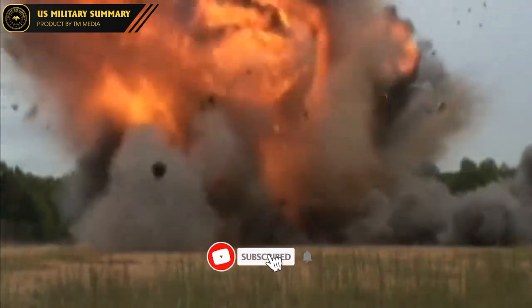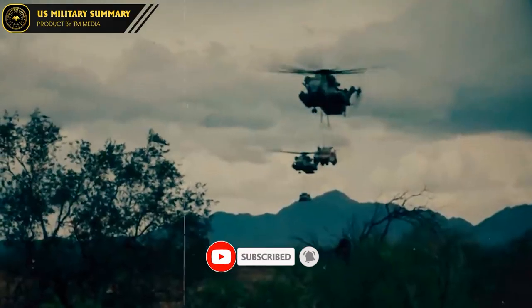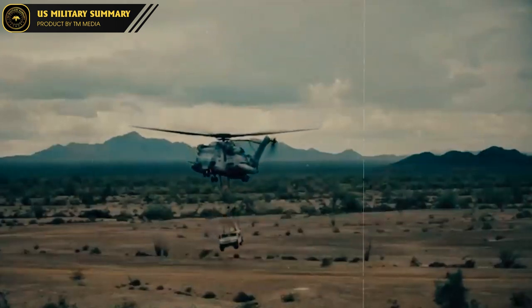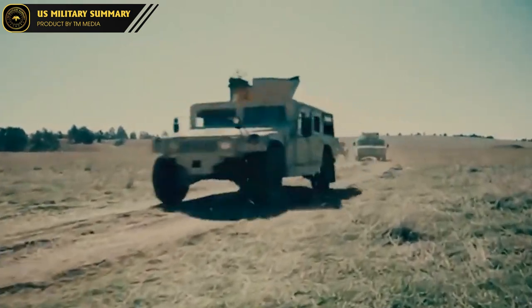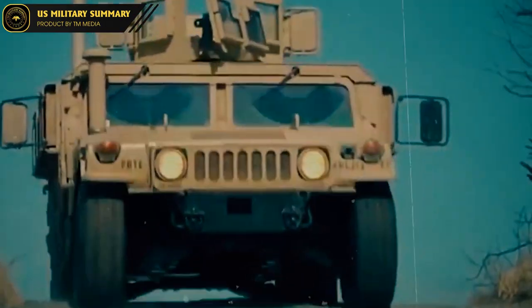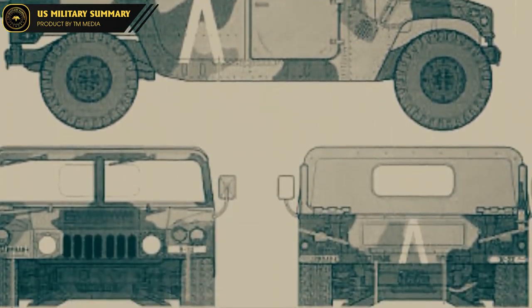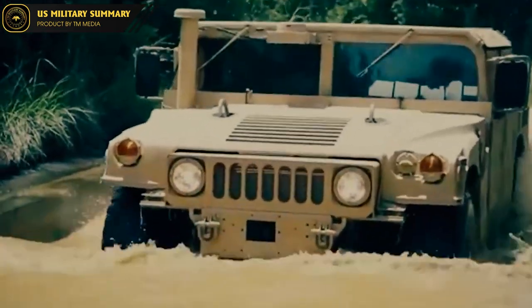Hello everyone, welcome to US Military Summary. In this video, we will be taking a closer look at one of the most iconic military vehicles of all time, the HMMWV, also known as the Humvee. This versatile vehicle has been a staple of the US military for decades and has proven itself in some of the toughest environments and situations around the world.